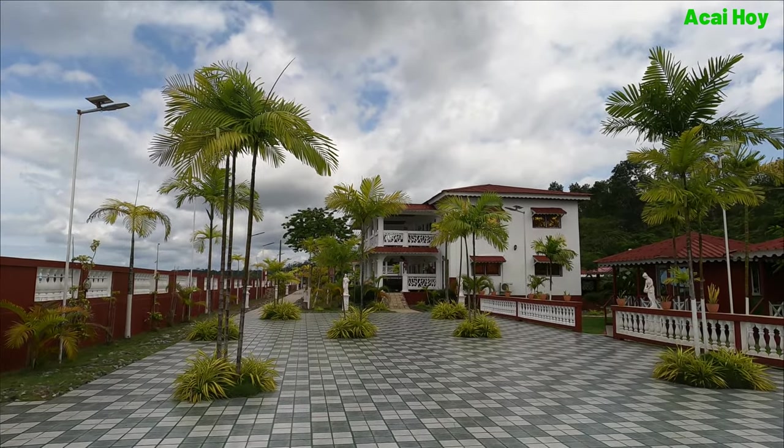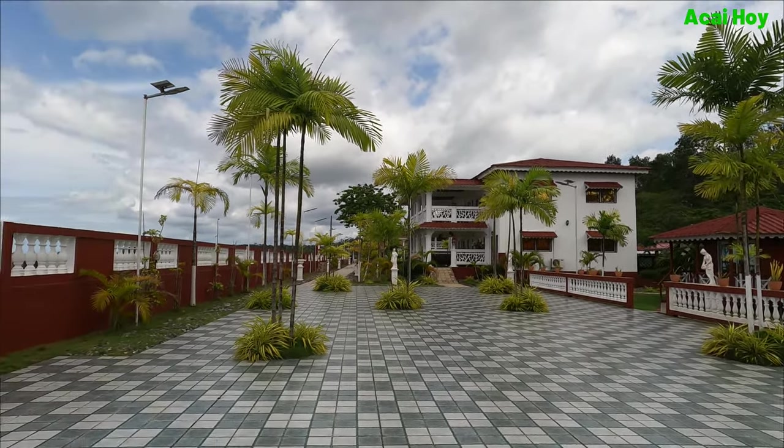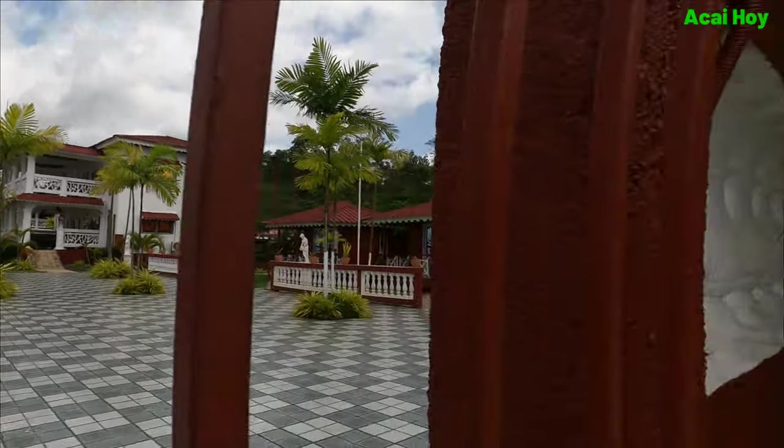Wow, people really have money! Maybe someday, if God blesses me, I'm gonna put something like this together. Who knows!